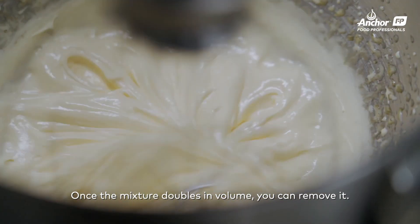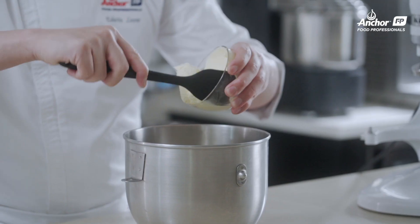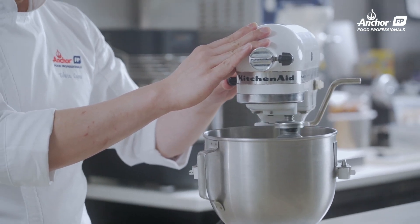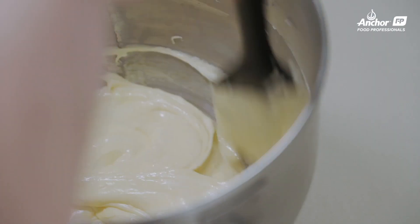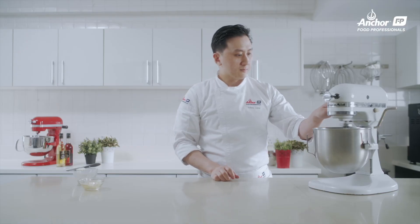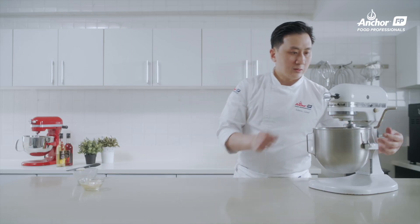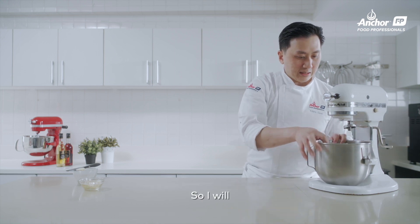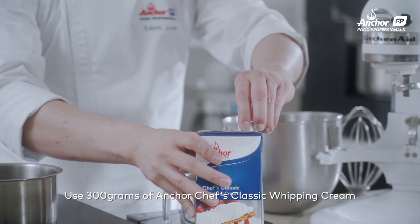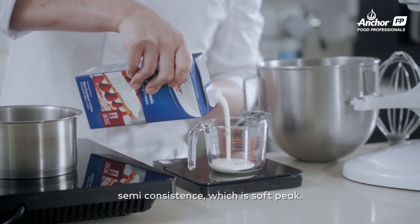Once you have seen the mixture double in volume, you can remove it. At this point, I will add in my cream cheese. Mix on medium to just incorporate the cream cheese into the pâte à bombe. Give the mixture a large scrape to make sure it is smooth and continue mixing for another minute. I will transfer this to a bowl and whip my cream. Add 300 grams of Anchor Chef Classic whipping cream and whip to a semi-consistency, which is a soft peak.